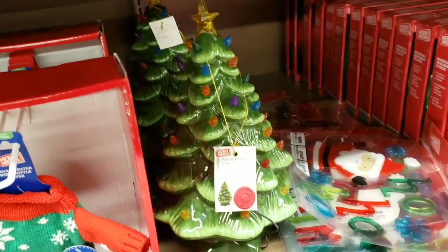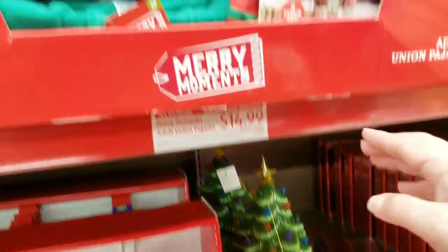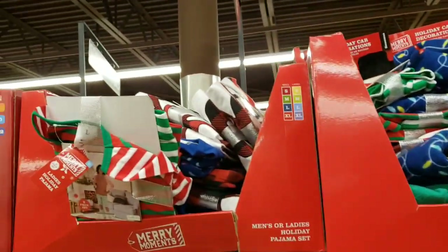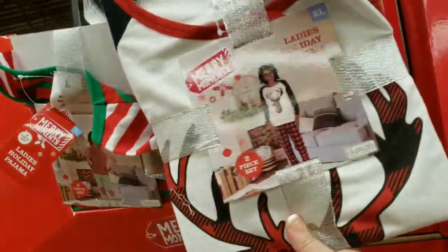When we were here the other day there were like two Christmas trees left for $24.99. Pajamas are $14.99, and these PJ sets are $9.99.